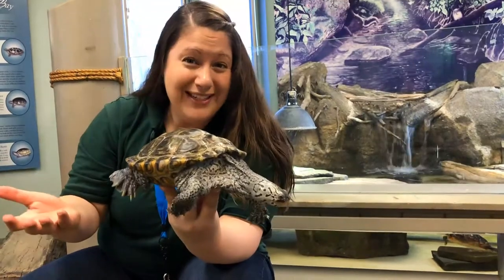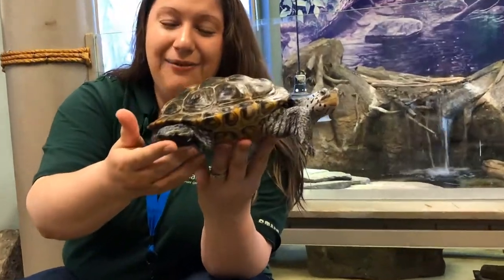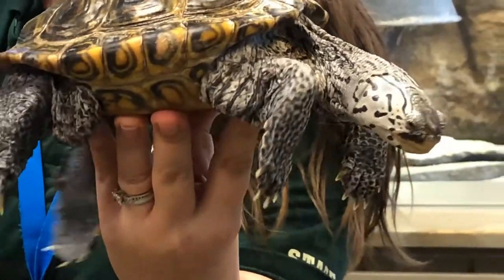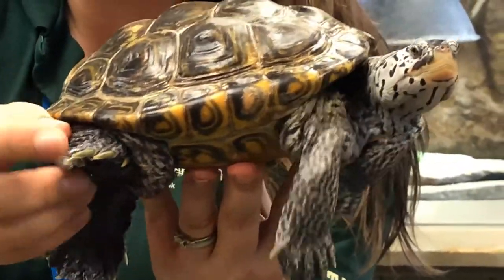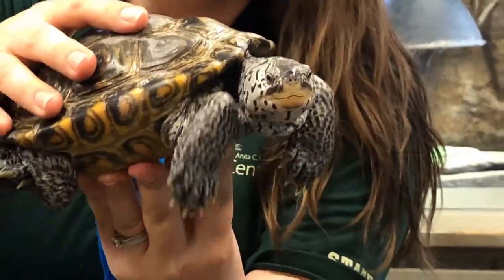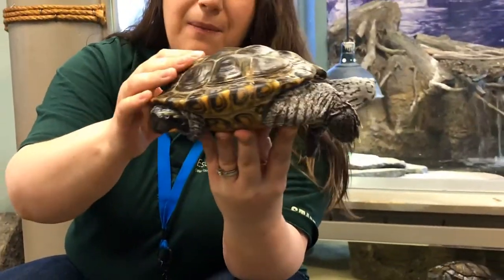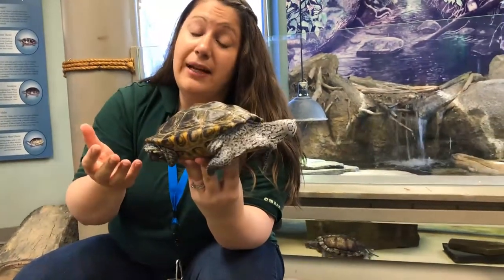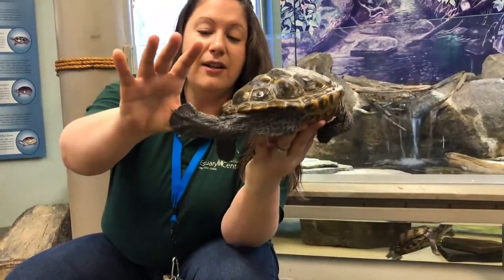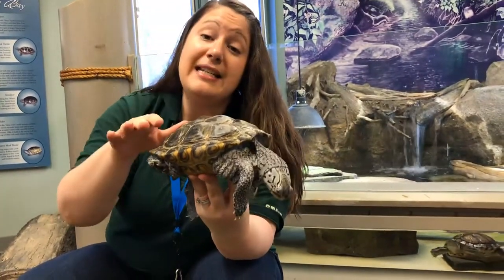She is an aquatic turtle, obviously, since she lives in the Chesapeake Bay. There are a few ways you can tell she's aquatic. One is her feet — she has really, really webbed feet. Not all aquatic turtles have super webbed feet, but she has pretty prominent webbed feet. You can really see how strong and how big her feet are. Living in the bay, some of that water can be moving quickly, so she has to be able to swim through different currents. She also has nails that help her grip when she does need to get out of the water.